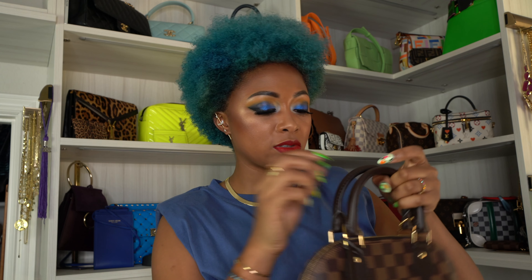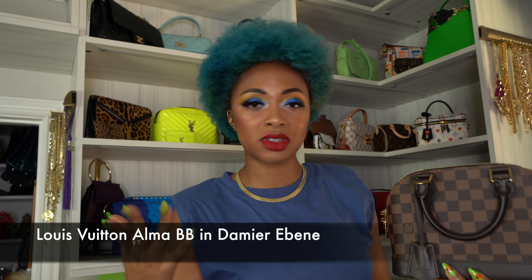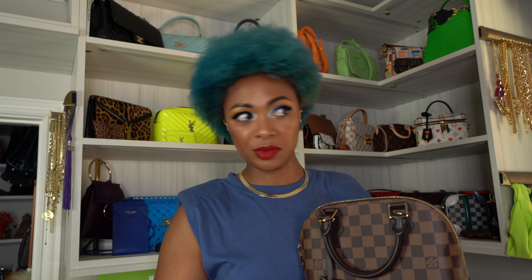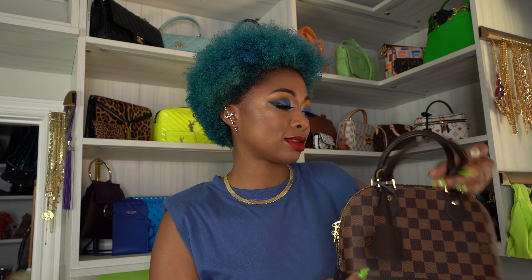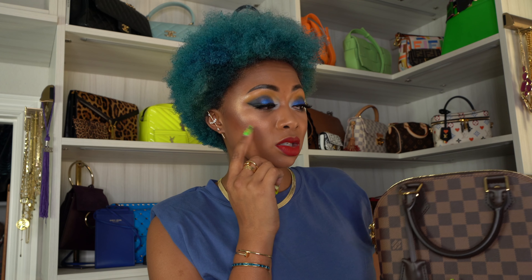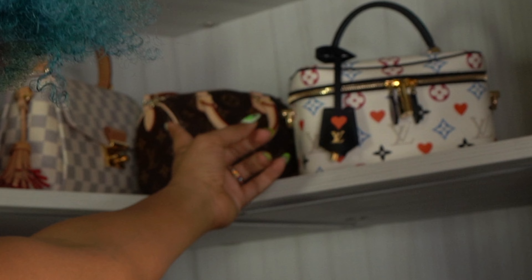Moving on to Damier Ebene — this is my Alma BB. I haven't had a chance to do a review on this but I'm planning one soon. This was also kind of tricky to get; I don't know why they don't just have enough stock. I personally don't like having the same bag as everyone else — that's why I don't have a Neverfull or a Doctor Bag tote; too many people have those. This retails for $1,480. I feel this is still pretty reasonable — for just $300 more than the Nano Speedy you get a whole lot more room and a much bigger bag.